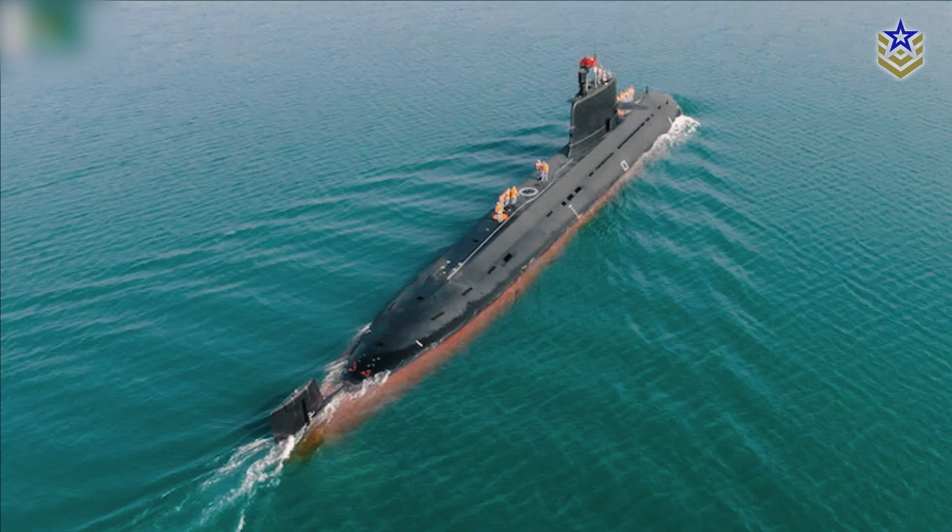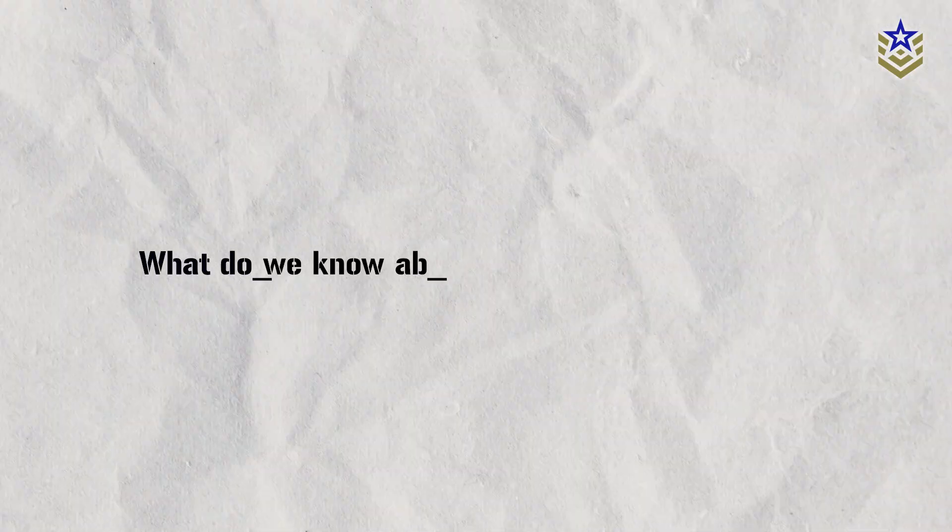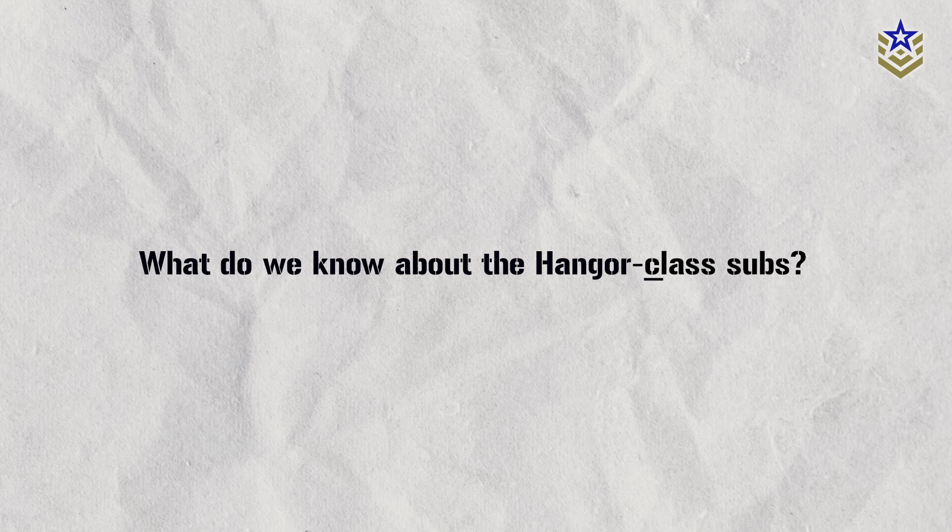In any case, these submarines are likely to increase the threat to India and could potentially destabilize regional stability. But what do we know about the Hangor-class subs?